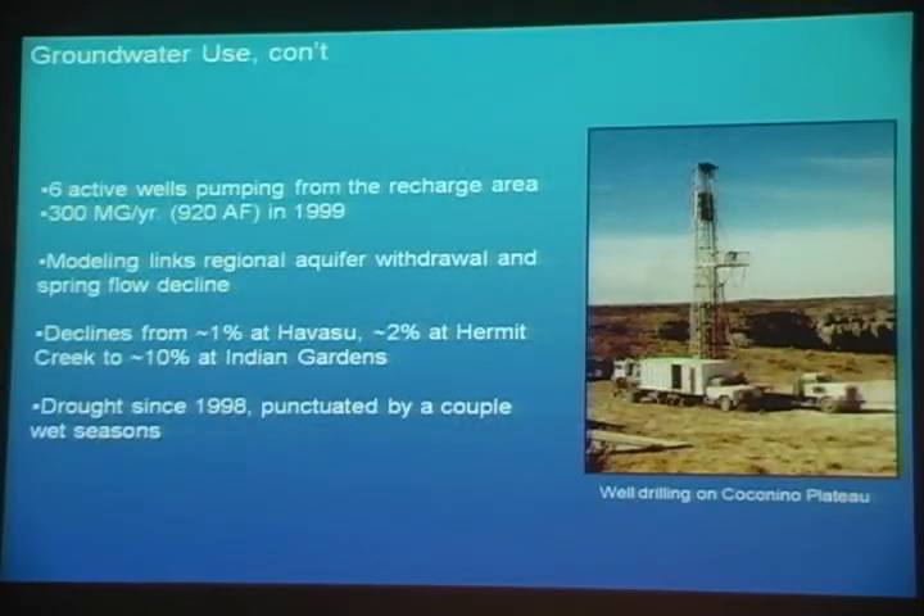Moving to the South Rim, in the South Rim developed area at Tusayan, there are six active wells pumping from the recharge area of a number of South Rim springs, pumping about 300 million gallons per year in a 1999 estimate — it may be quite higher today. Groundwater modeling links regional aquifer withdrawal with spring flow decline, ranging from about 1 percent at Havasupai Creek, 2 percent at Hermits, to upwards of 10 percent at Indian Gardens. Exacerbating that is the fact that the region has been in a drought since 1998, punctuated by just a couple of wet seasons, namely the 2004–2005 winter and the current one we're just exiting this year.